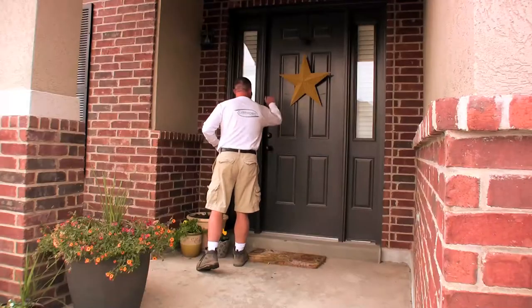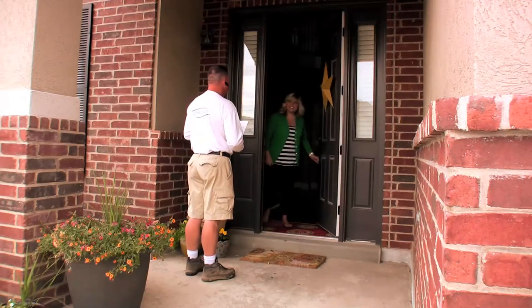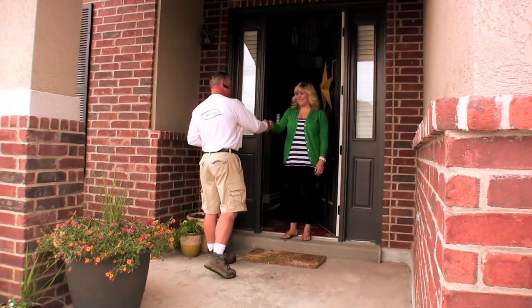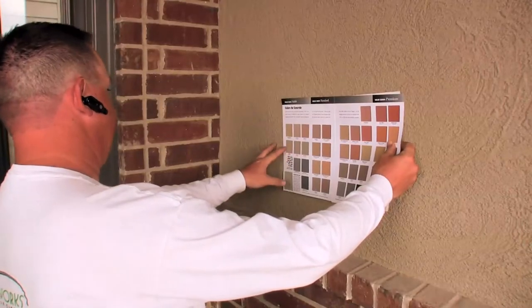Mike was referred to us from a friend, and after calling probably two dozen companies he had the most competitive price as well as was the most professional on the phone. As soon as we called him he answered the phone, he came over right away and gave us an estimate, and within a week we have our finished product.